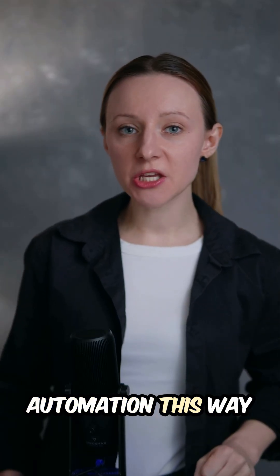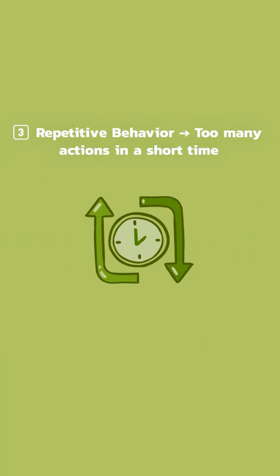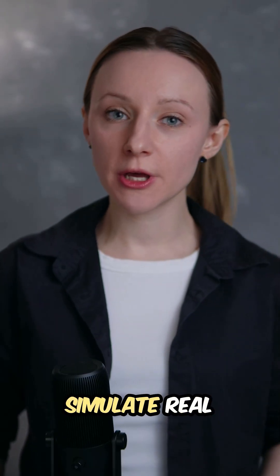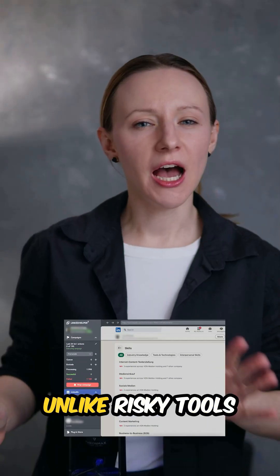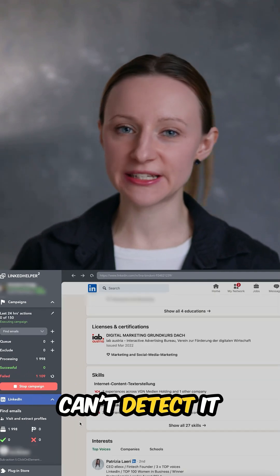LinkedIn detects automation this way. Most tools fail because they don't simulate real human behavior. Unlike risky tools, Linked Helper works as a human, so LinkedIn can't detect it.